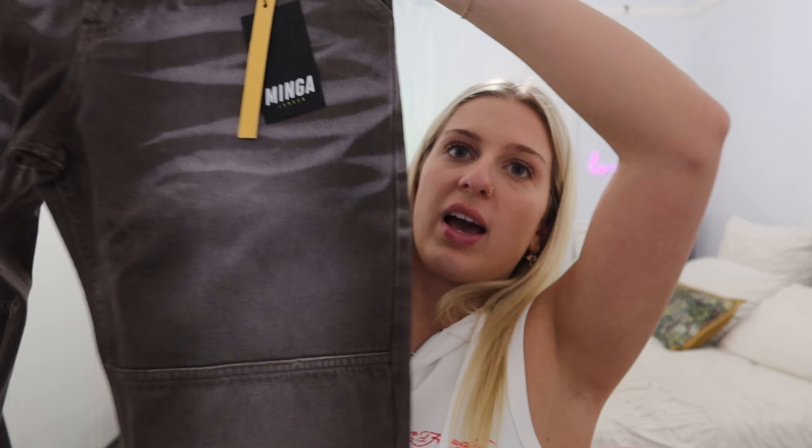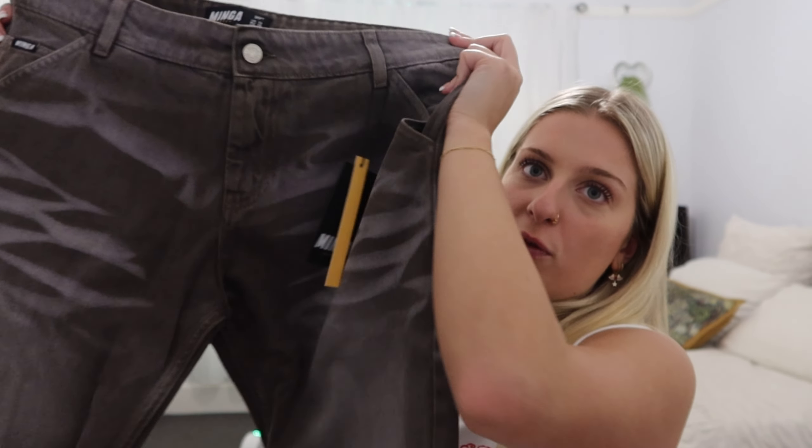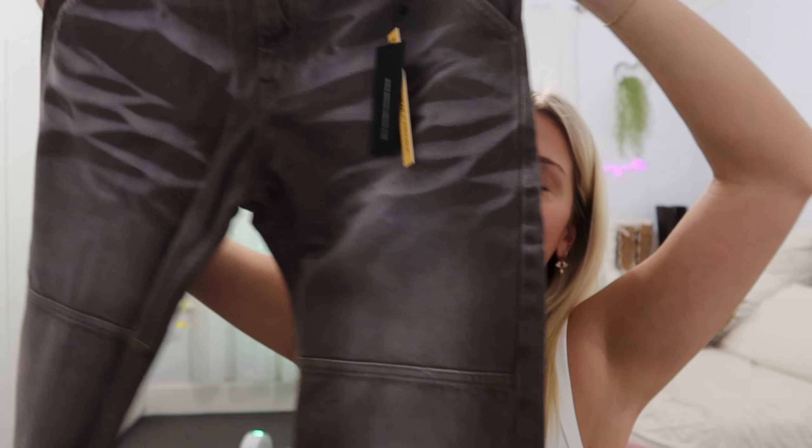The last package for today is from Minga London. I got these gray jeans — they're like a brown-gray, acid wash or bleach distressed looking, baggy all the way down. I wanted gray but not light gray, so this is pretty much perfect. I love the detailing — I think it's gonna be super grunge.